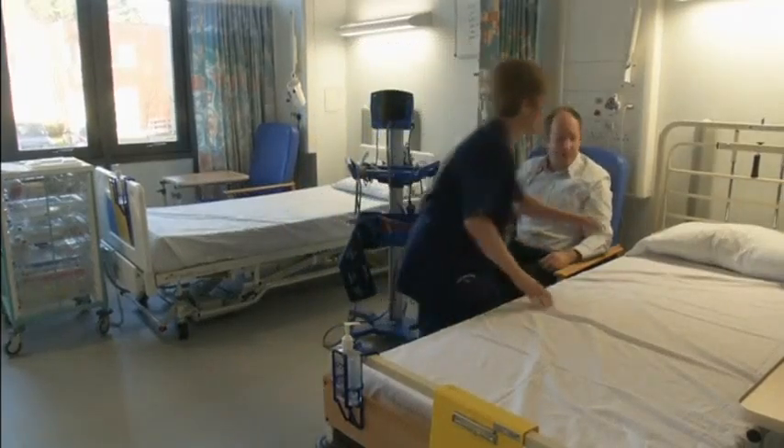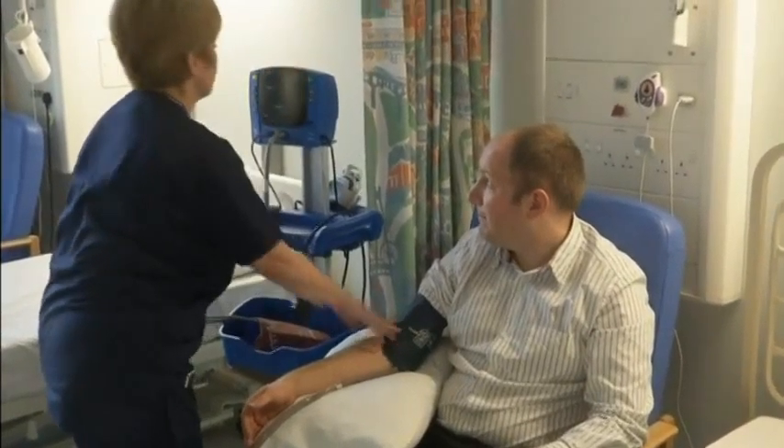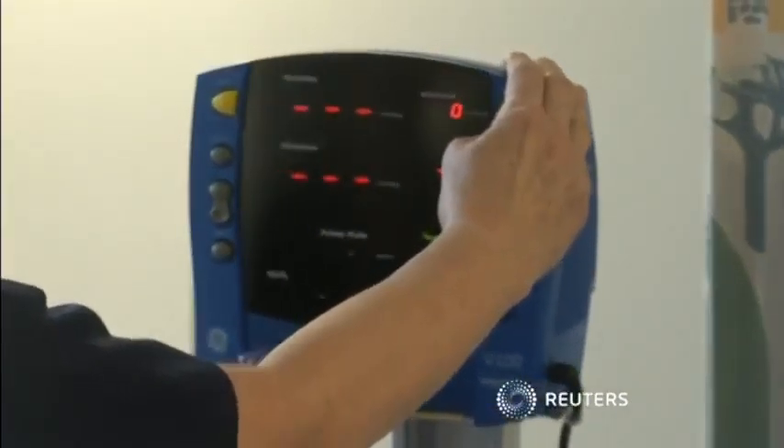Our age of growing obesity is making diabetes diagnosis more difficult than ever for doctors, but developers of this test think it will be a huge help, saving time and money and improving health outcomes for patients.